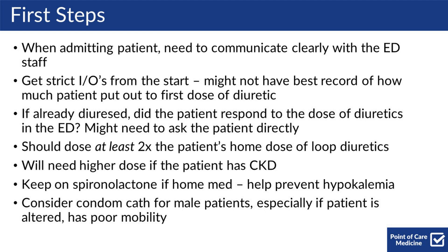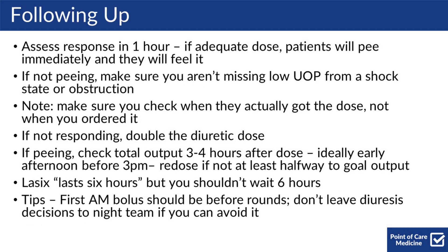This will be in the case where the patient is altered or has poor mobility and not able to get up and use the bathroom, or for whatever reason isn't able to use a urinal. For following up after diuresis, you should assess the response within one hour.